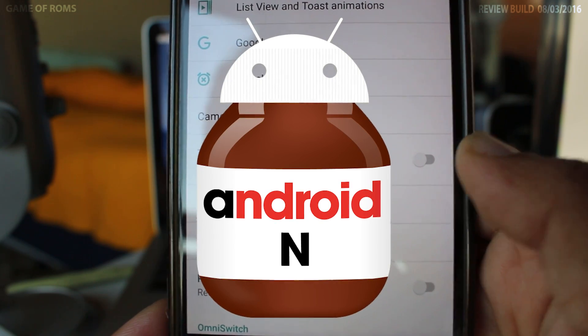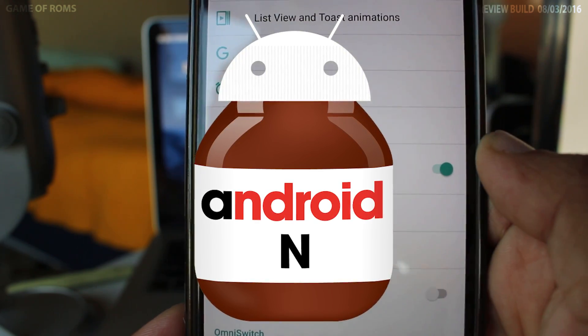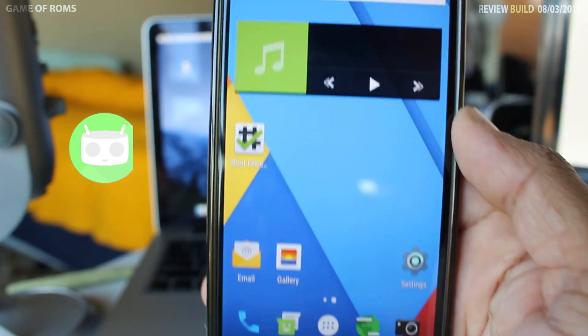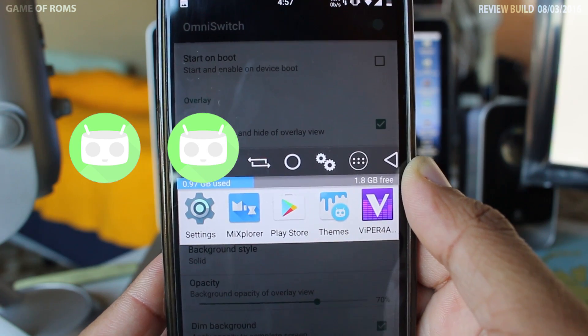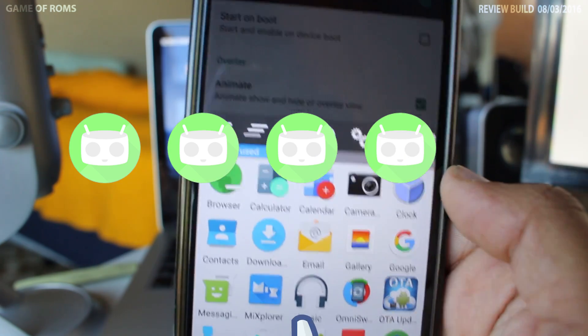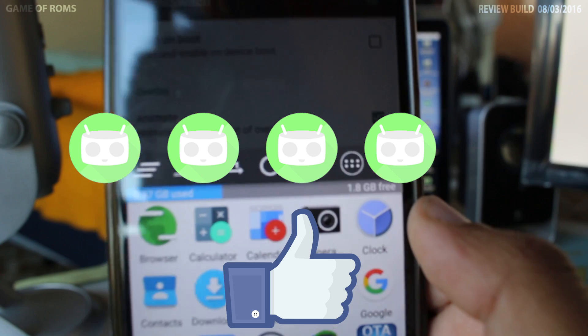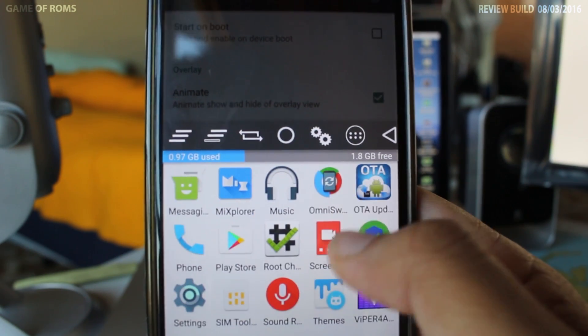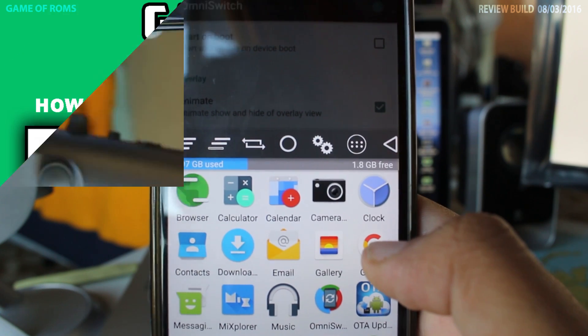Flash this ROM if you want to have Android N before any other users, because this ROM will definitely get Android N before CyanogenMod. My rating for VN13 is 4 out of 5, for that fast charging and amazing OTA app. Like the video and comment which ROM you want to see next week. Subscribe if you haven't already, and I'll see you next week.